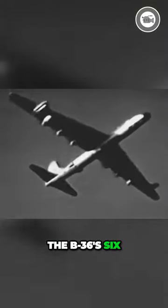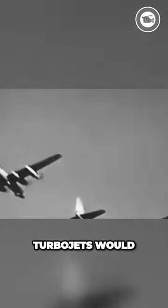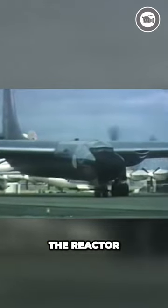The B-36's six piston engines and four J-47 turbojets would be retained to provide a known source of power while the nuclear engines were evaluated. Takeoff and landing would be achieved with the conventional engines while the reactor remained shut down and the four J-53 turbojets were run at idle on kerosene.